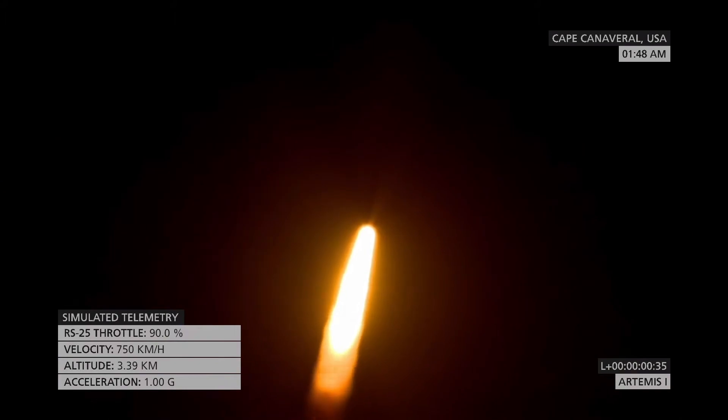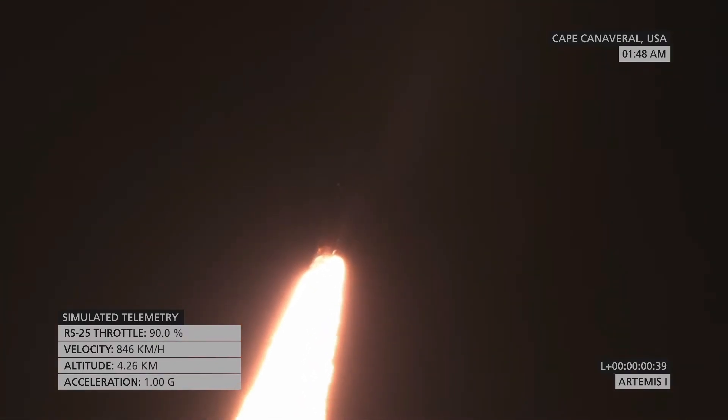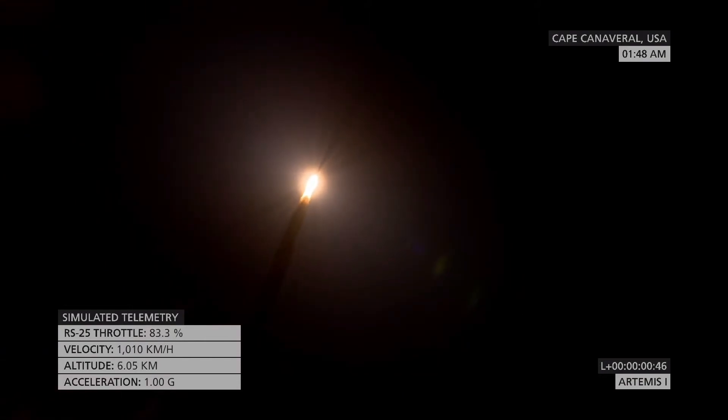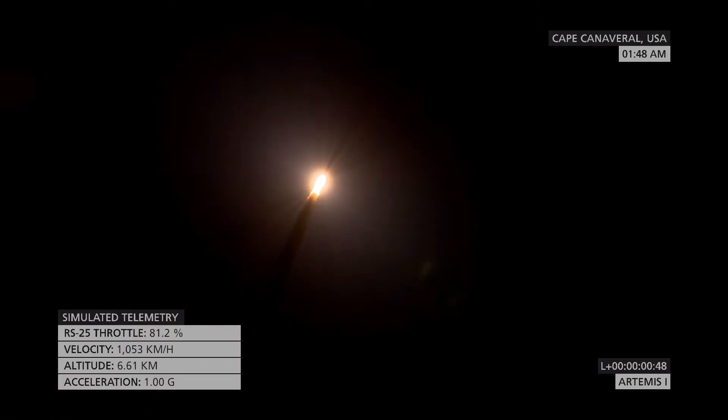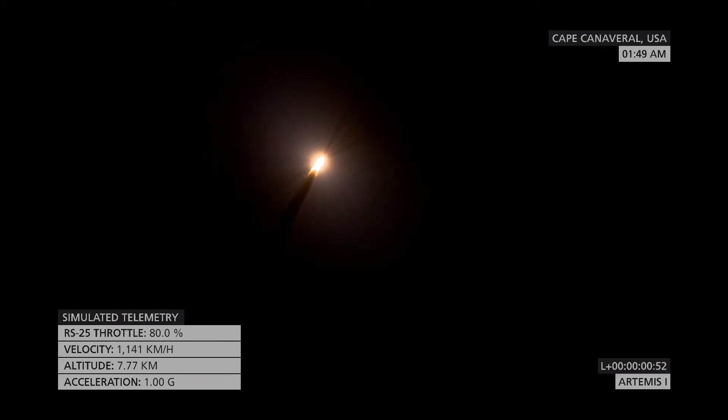The first milestone will be for the vehicle to pass through Max-Q in about one minute and nine seconds into launch. This is the greatest period of atmospheric force on the rocket. SLS now traveling 607 miles per hour.